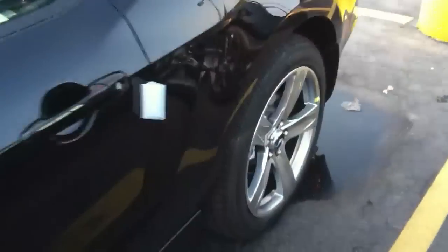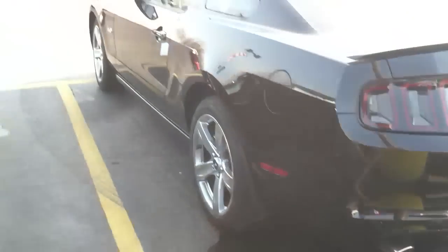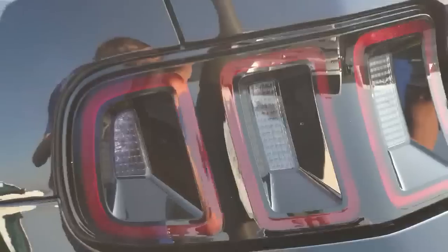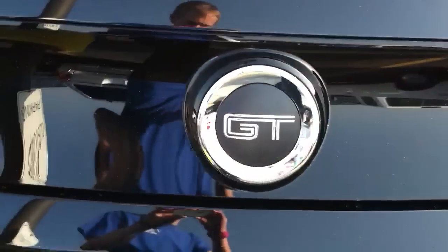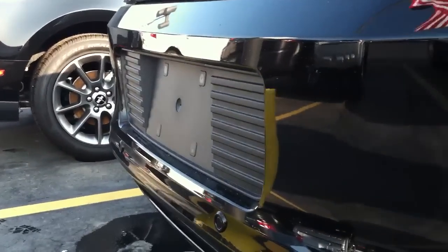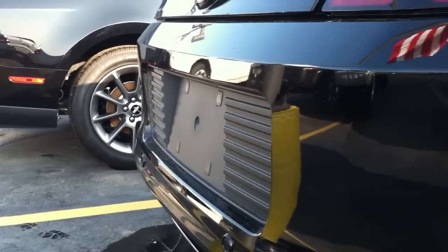New taillights too. Sequential turn signals. And you got your reverse sensing system, your backup beepers, and the license plate — I don't know what you call it — slot, different too. P0 Pirellis.